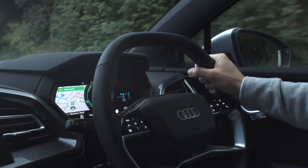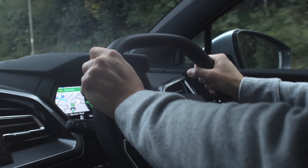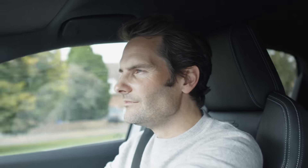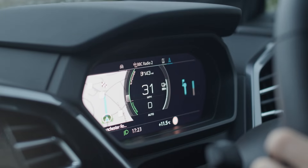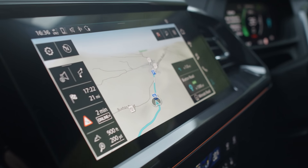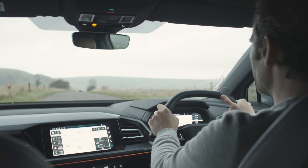It's so comfortable inside — it's just really easy to find a good driving position. The virtual cockpit on the dashboard is really nice to have in front of you, as well as on the touchscreen to the side. It's all very responsive.